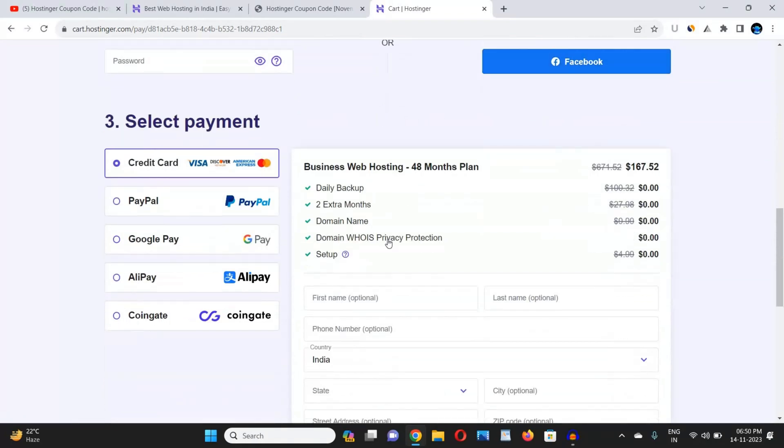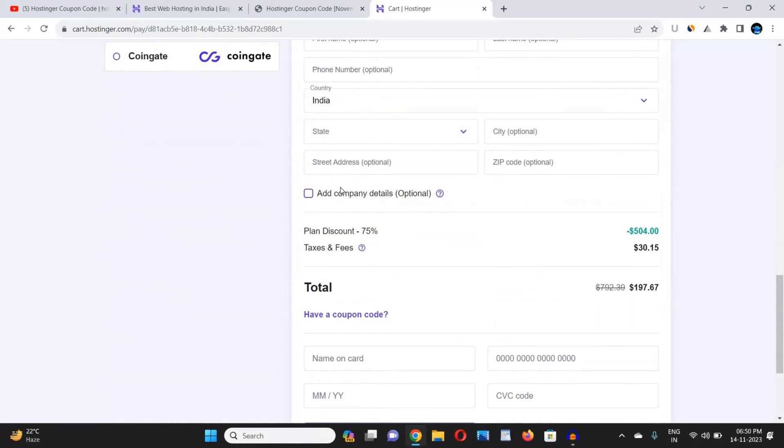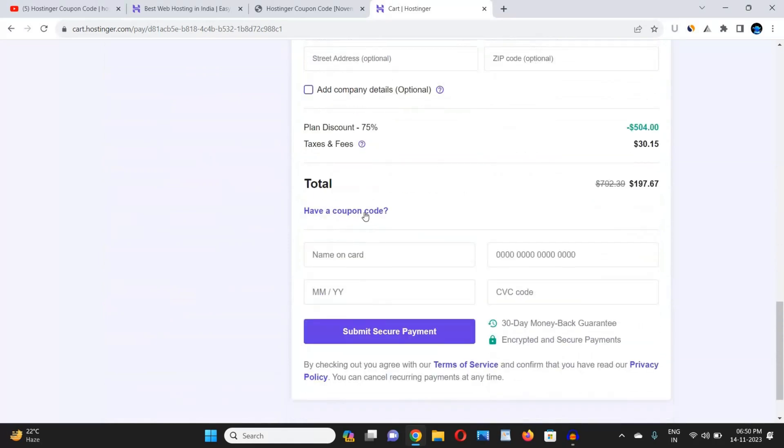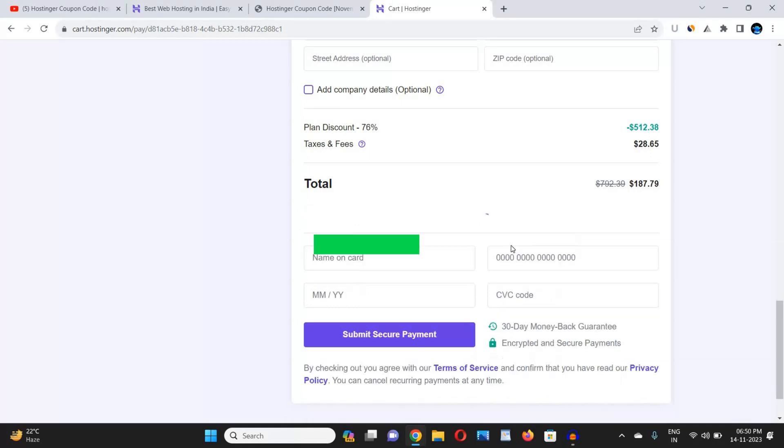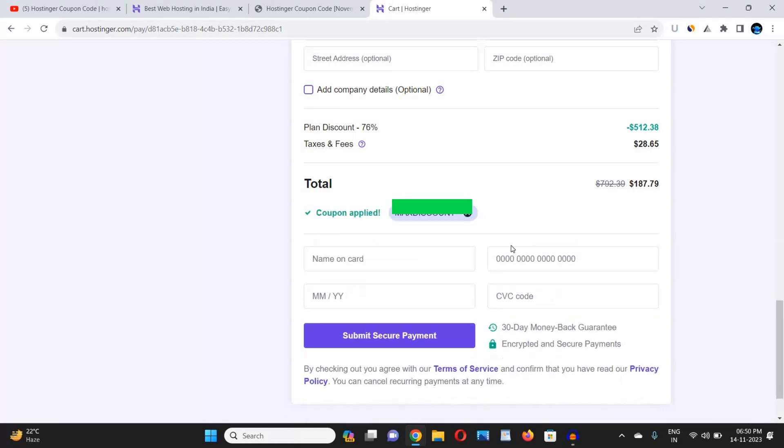Scroll down and choose a Gmail account to use for purchasing the web hosting, then select your payment method. Fill in all the required details. You will see a coupon code field — click on it and paste the coupon code you copied from the description box link. Click 'Apply' and the coupon code will work 100%, giving you the maximum discount on your purchase.